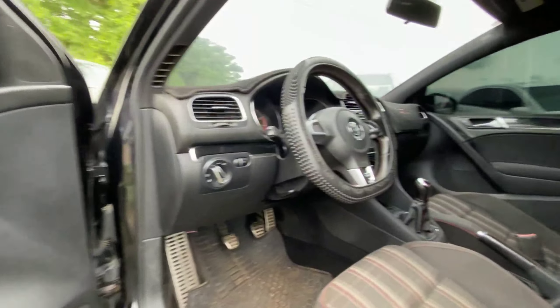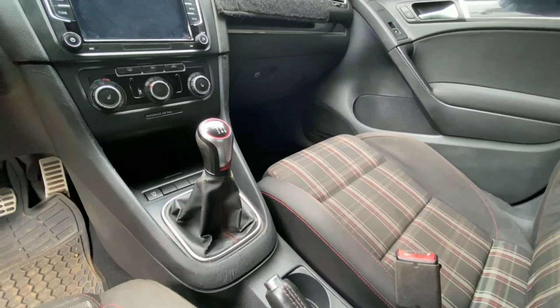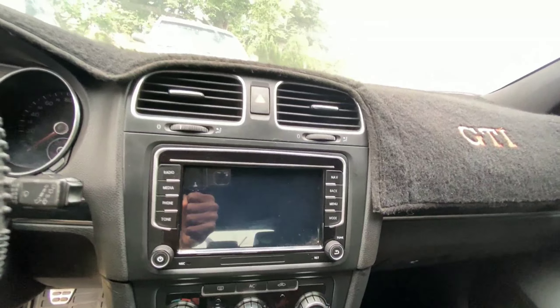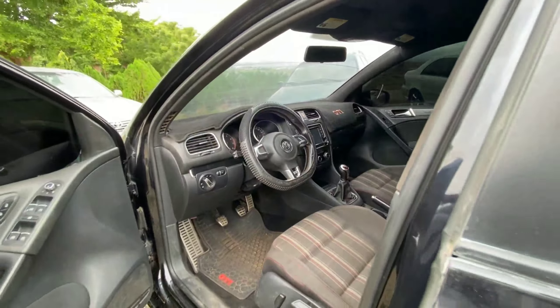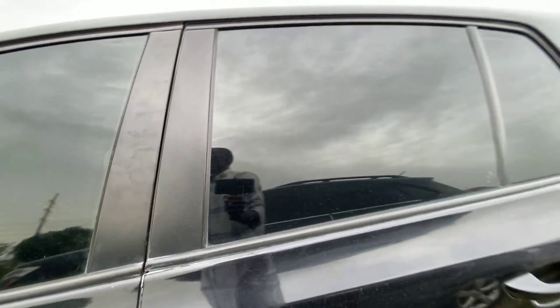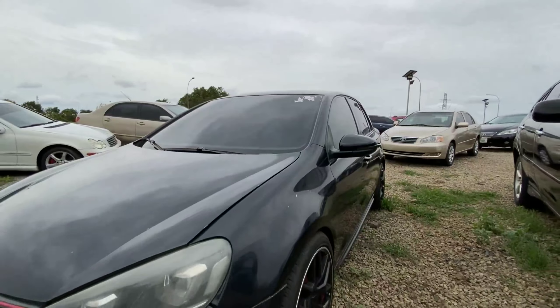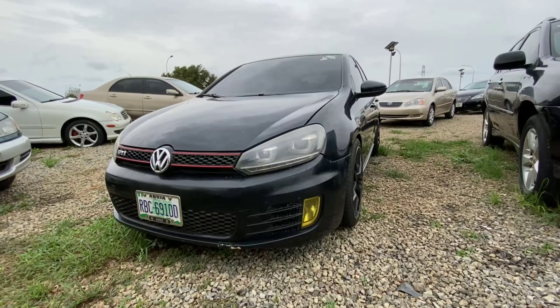Stepping inside, we have a black fabric interior with room for three at the back. This vehicle comes with a manual transmission, and we have an infotainment display for the reverse camera. This 2011 Golf GTI is sport-oriented and works perfectly. It retails for 4 million.